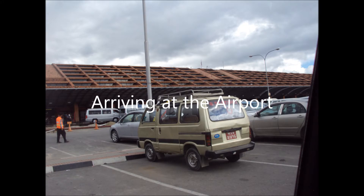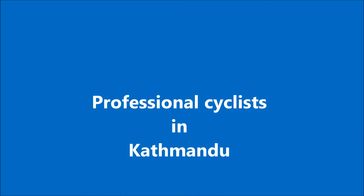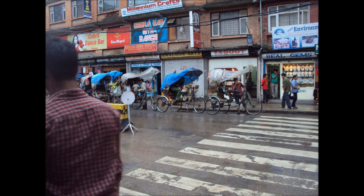The first point of call was to arrive at Kathmandu Airport, which, as you can see, is pretty straightforward. And then into Kathmandu itself, looking for some professional cyclists — and guess what, we found some. This is the main mode of transport around Kathmandu, if you're sensible.